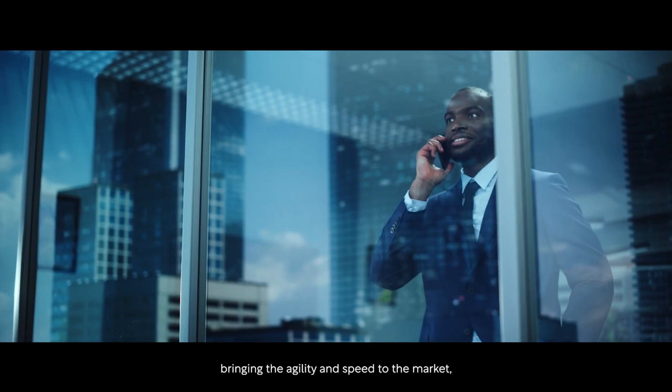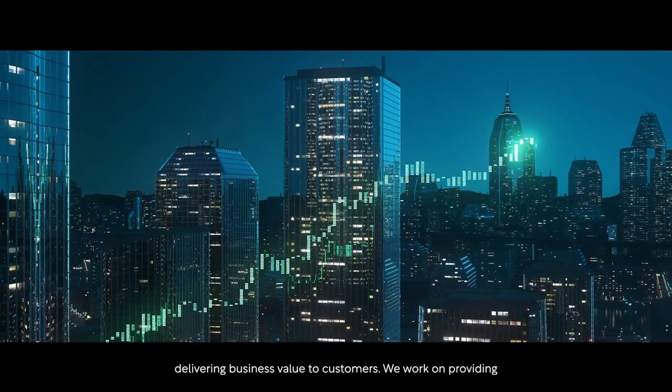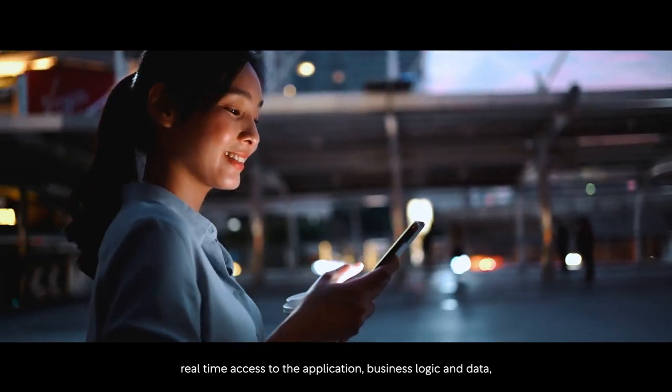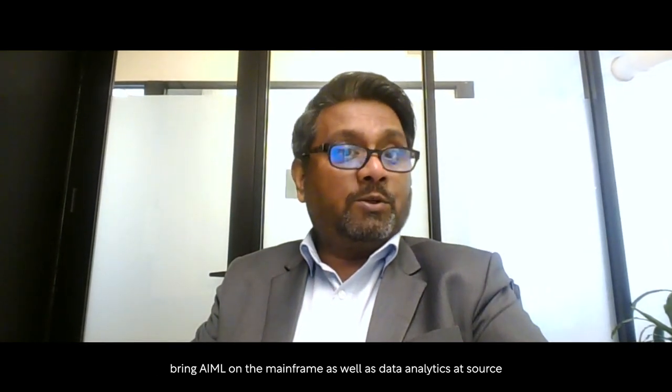We focus on modernizing the developer experience, bringing agility and speed to market, and delivering business value to customers. We work on providing real-time access to application business logic and data, bringing AI on the mainframe as well as data analytics closer to the source to bring business value to our customers.